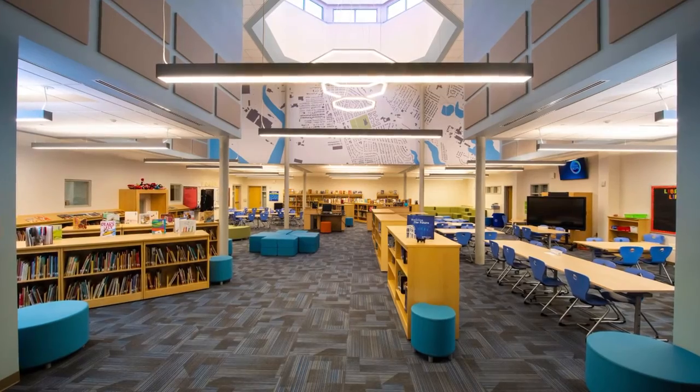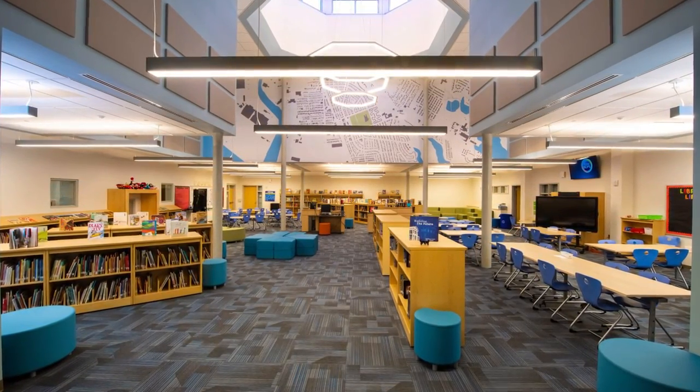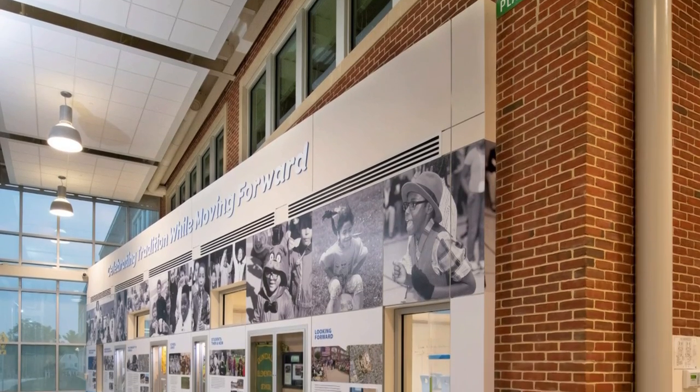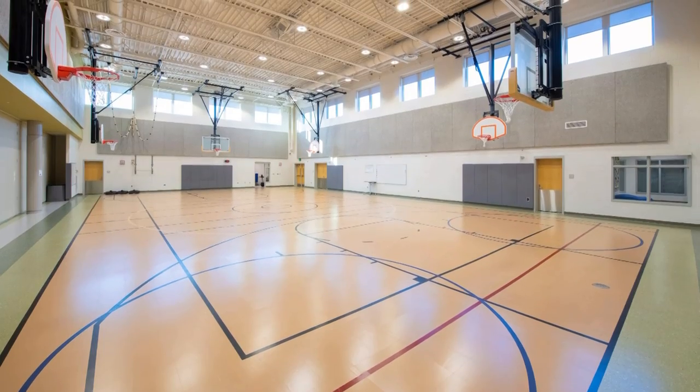At North Point Builders, we pride ourselves on quality. And even though this was a 100,000 square foot project with a tight schedule, we delivered a high quality project to Baltimore County Public Schools.